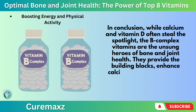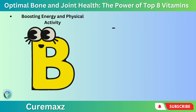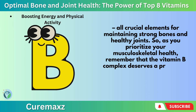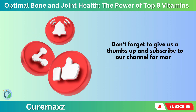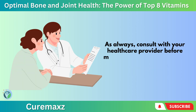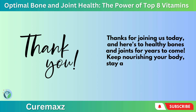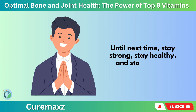They provide the building blocks, enhance calcium absorption, reduce inflammation, support nerve function, and boost collagen production — all crucial elements for maintaining strong bones and healthy joints. So as you prioritize your musculoskeletal health, remember that the Vitamin B-complex deserves a prominent place in your dietary and wellness considerations. Don't forget to give us a thumbs up and subscribe to our channel for more informative videos on health and wellness. As always, consult with your healthcare provider before making any major changes to your diet or lifestyle. Thanks for joining us today — here's to healthy bones and joints for years to come. Keep nourishing your body, stay active, and take care of your bones and joints. Until next time, stay strong, stay healthy, and stay happy.